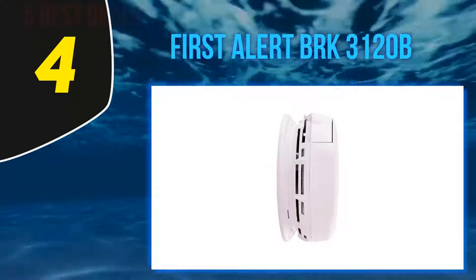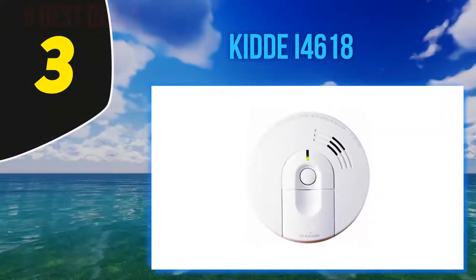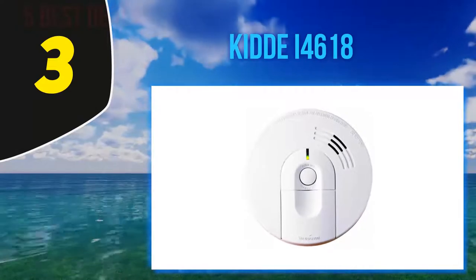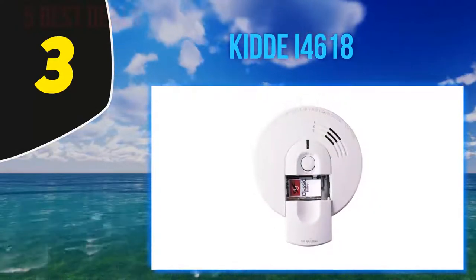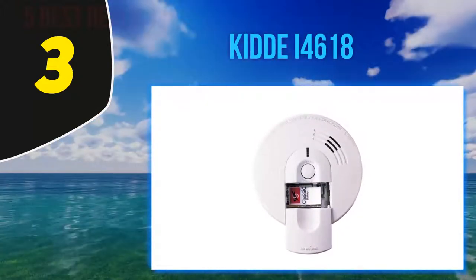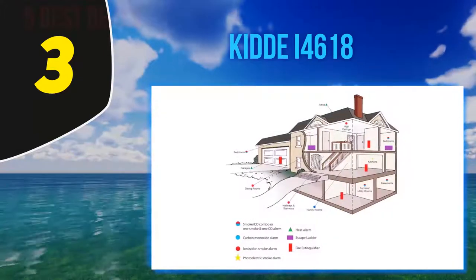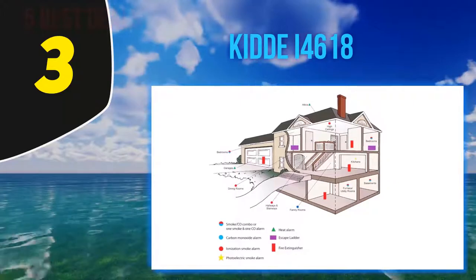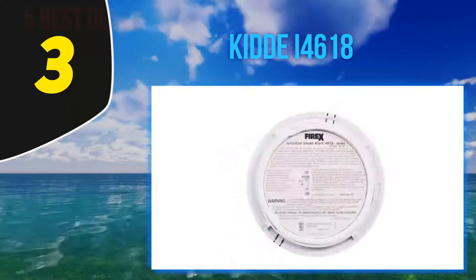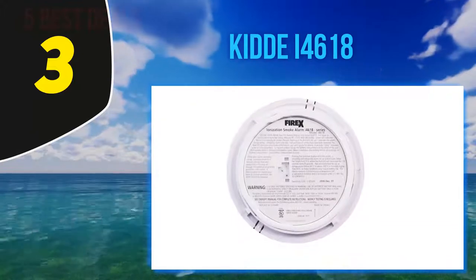Like a smoldering fire. At number three, the Kidde i4618. This is the second Kidde smoke alarm to make our list and it's the most affordable. The FireX is easy to install and can be interconnected with other alarms to create a full house smoke detection system. Changing batteries has never been easier with the slide-load battery door on the front. The FireX has only an ionization sensor.